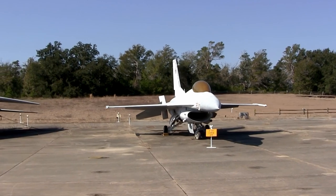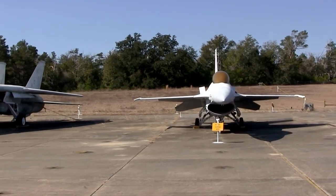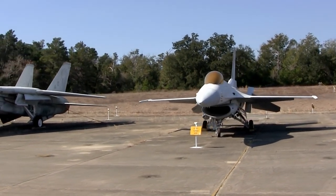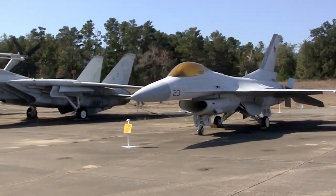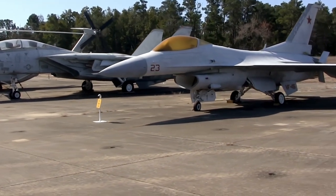The General Dynamics F-16N Viper was procured by the U.S. Navy in 1987 and 1988 for use as an aggressor aircraft in air combat training, simulating the capabilities of fourth-generation Soviet fighters. Due to the high stress of constant combat training, the wings of these aircraft began to crack, and the Navy announced their retirement in 1994.